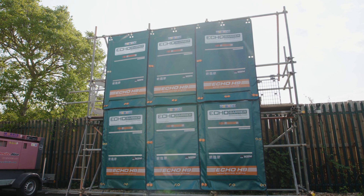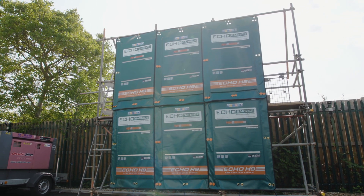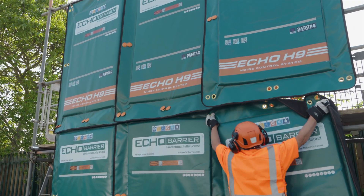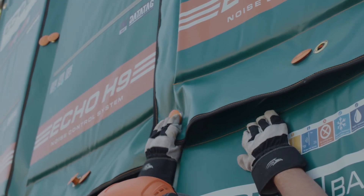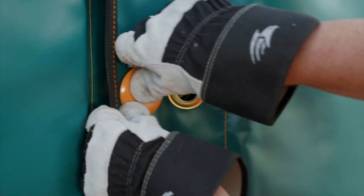Echo Barriers are designed to be fitted vertically from one another, forming a free-hanging noise curtain, allowing for their use in larger construction or renovation projects. Echo Barriers are attached to the scaffold using hooks and then subsequently connected to one another using specially designed orange bolts.